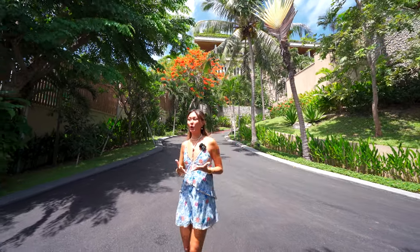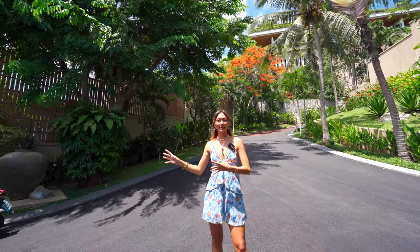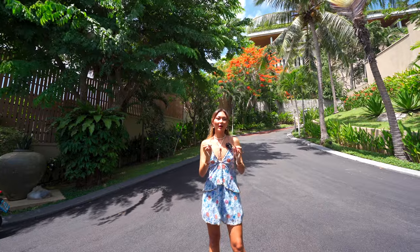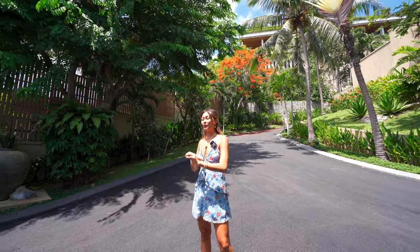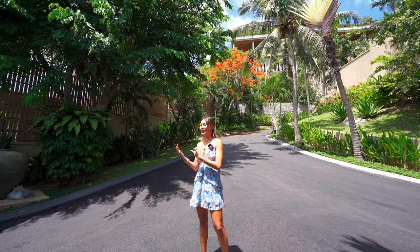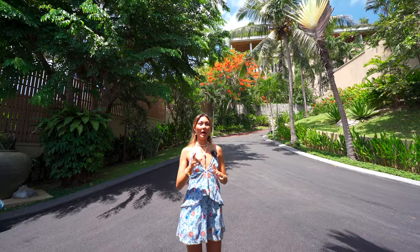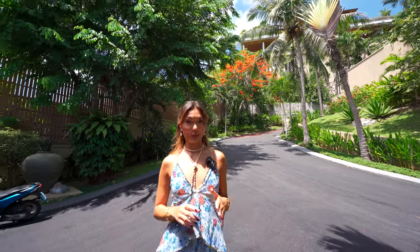This is the entrance into your home. We've got the parking garage right here for two cars, as well as the maid's access separate from the rest of the home, which is great if you have an at-home nanny or chefs coming in and out. They have their own access without bothering you or your guests whatsoever.